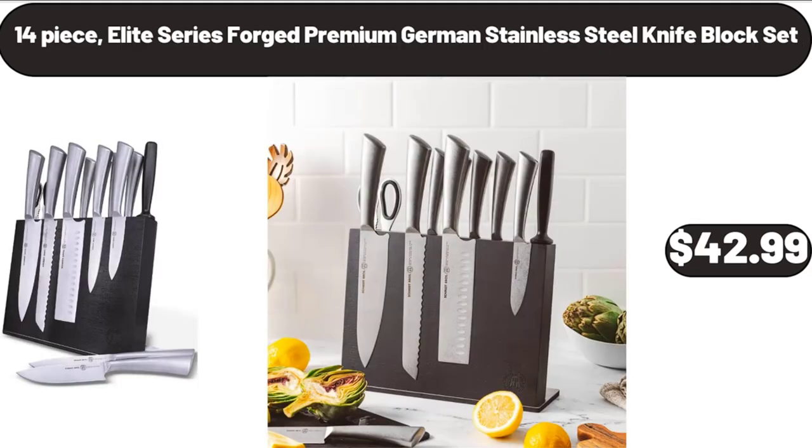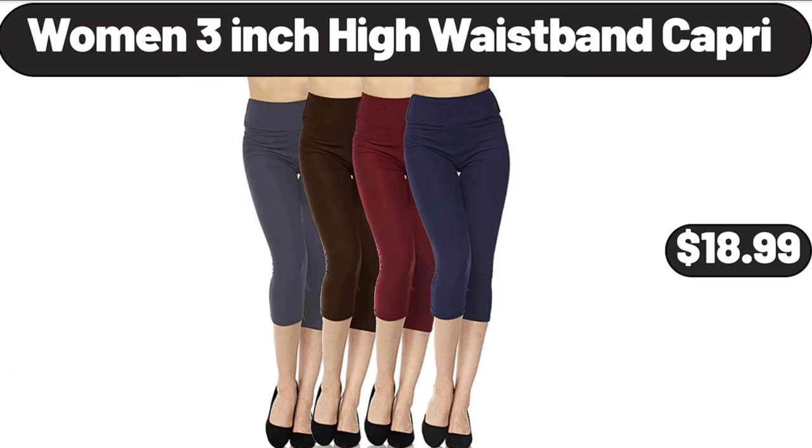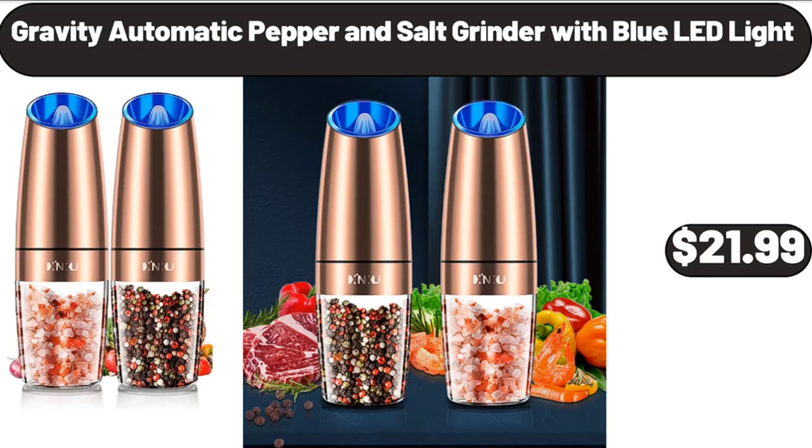14-Piece Elite Series Forged Premium German Stainless Steel Knife Block Set, $42.99. Women's 3-Inch High Waistband Capri, $18.99. Gravity Automatic Pepper & Salt Grinder with Blue LED Light, $21.99.